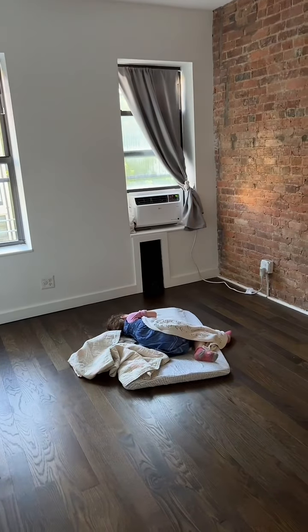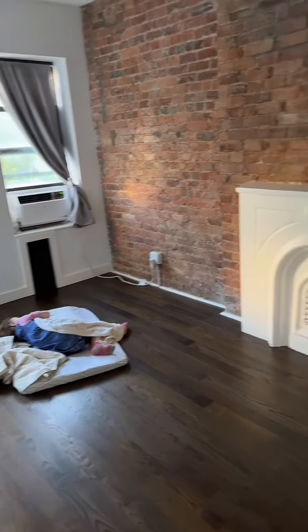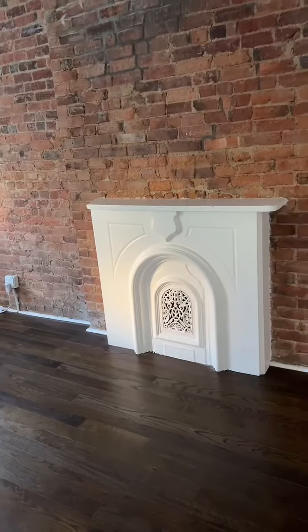This is the little girl's room, and Melody is taking a nap because she's tired. It has another faux fireplace here.